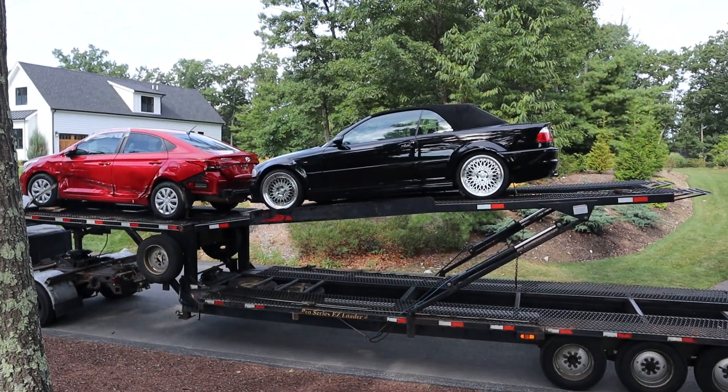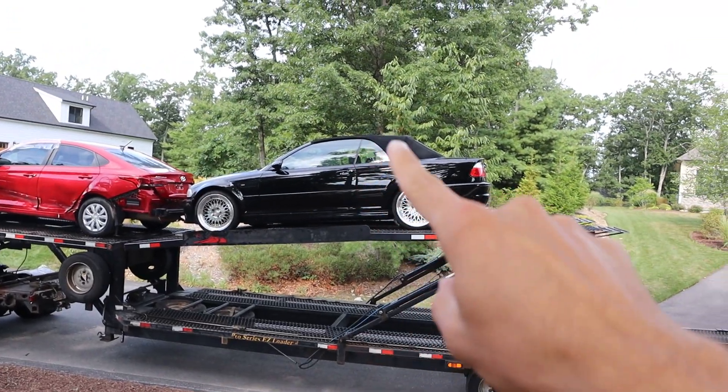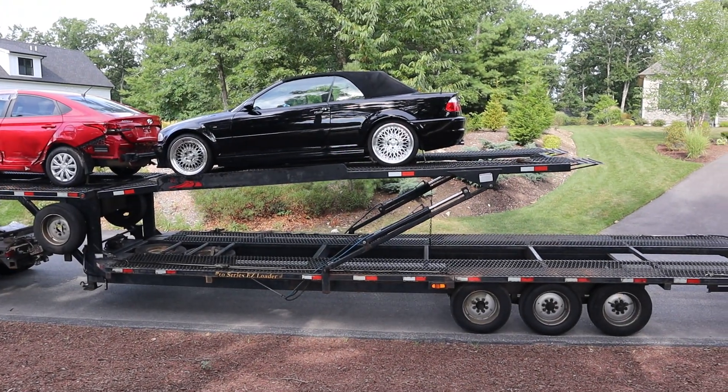This one is kind of a rough example. According to the owner, the top is shot. I don't believe that. It's kind of rare on these cars for the top to be completely shot, but look at this — that's pretty damn cool.